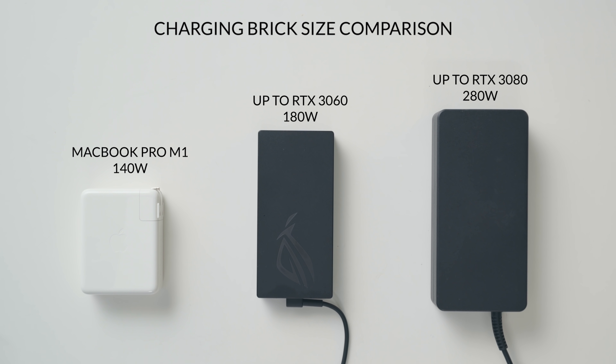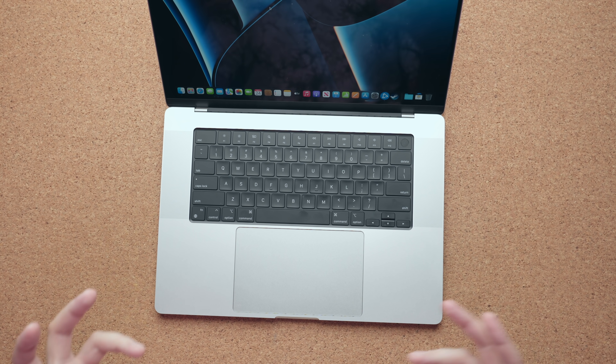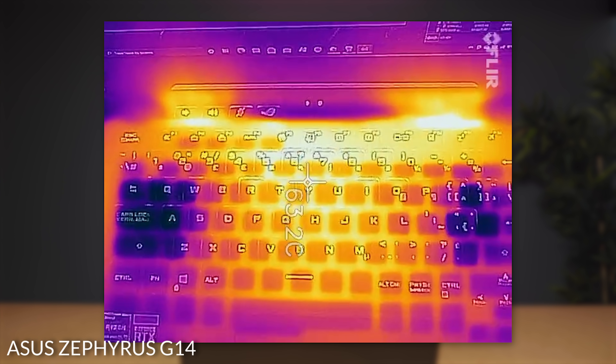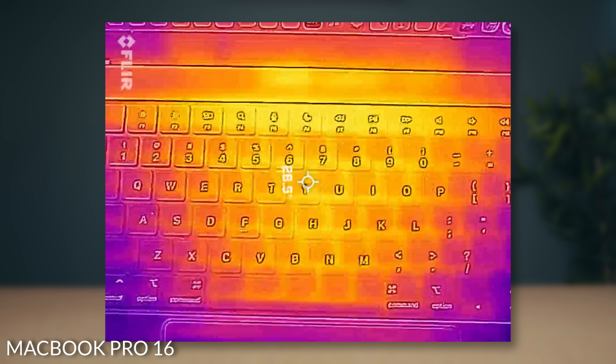The included 140-watt charging brick can charge the laptop to 50% in just 30 minutes. On heat management, I'm waiting for tools like iStat Menus to be updated to check CPU temps precisely, but a surface test showed temperatures significantly lower than PC laptops — a good gaming laptop hovers around 50°C; this thing stays in the 30s, often without the fans even spinning. The webcam does a good job with skin tones, handles bright backgrounds well, and is definitely one of the better webcams I've used on a laptop.